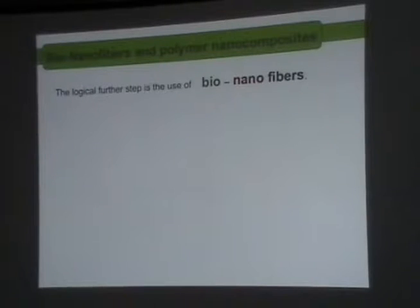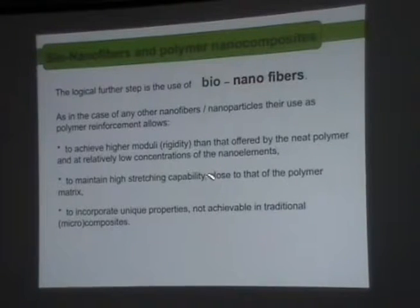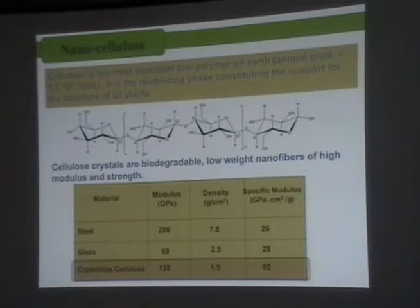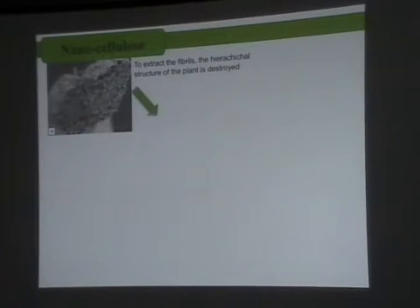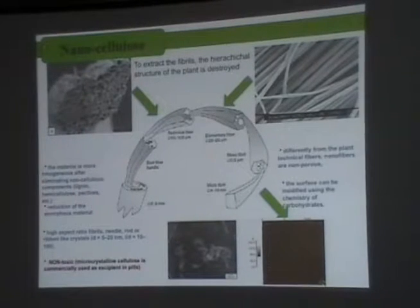That was the beginning in the 90s, and the logical step is to go narrower — to go to the nanofibers from those fibers. We already saw that they are high modulus. But even when the fibers are very rigid, they allow maintaining the stretching capability of the polymer. And you can incorporate, in some cases, unique properties to the material. High modulus and low density are now very important.